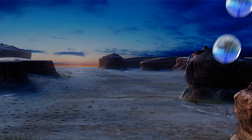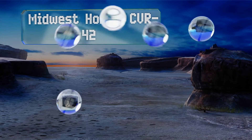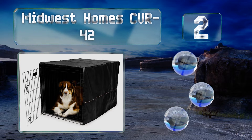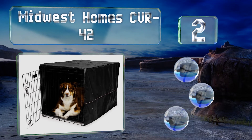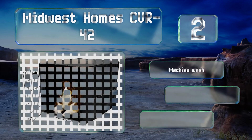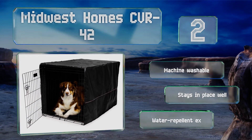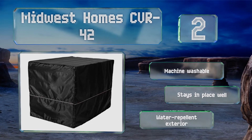At number 2: if stimulation overload has your dog in a panic, just put the Midwest Home CVR42 on his crate. It's available in six sizes so you can find one for each of your furry family members, big or small, and it's very simple to attach. It's machine washable with a water-repellent exterior and stays in place well.